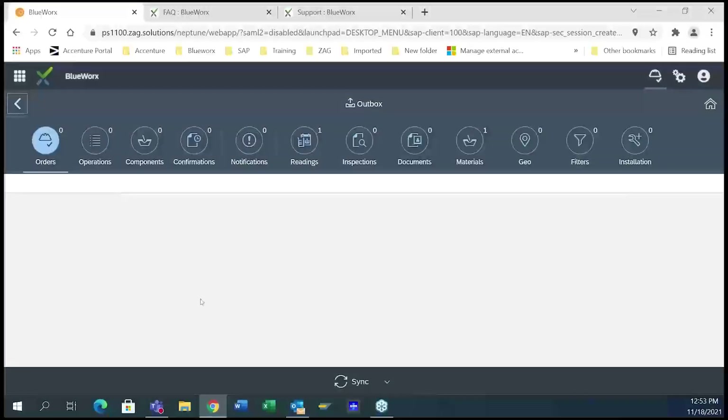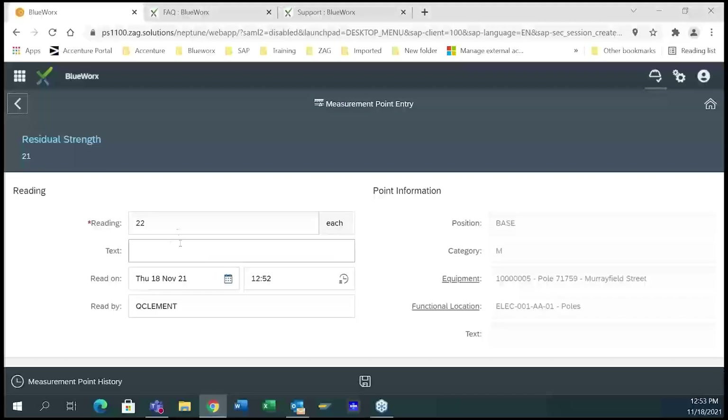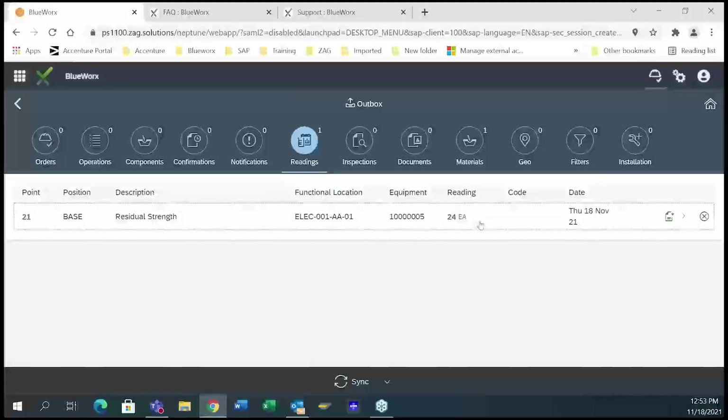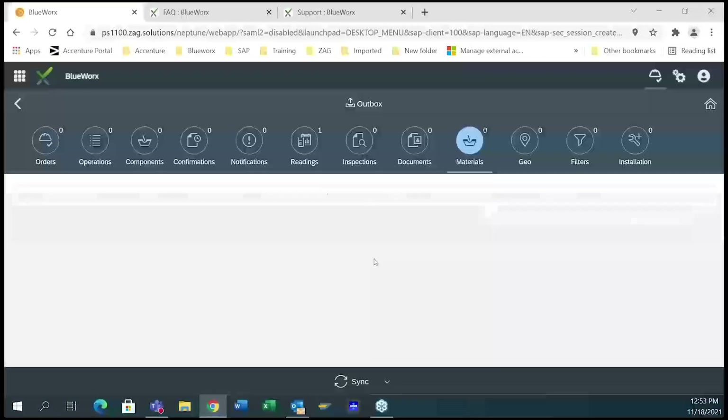Let's jump into the outbox. A very powerful feature of BlueWorks is we show you the outbox of everything you've done. If you've made a reading but realize you made a mistake, before you sync you can come in here and make a change to that reading, save it, and when you go to sync you'll have the right reading. Similarly, if I issued a material to myself but then decided I don't need it, I can come in here and delete that transaction before syncing to the back end. It's very powerful, allowing you to do any updates prior to syncing.